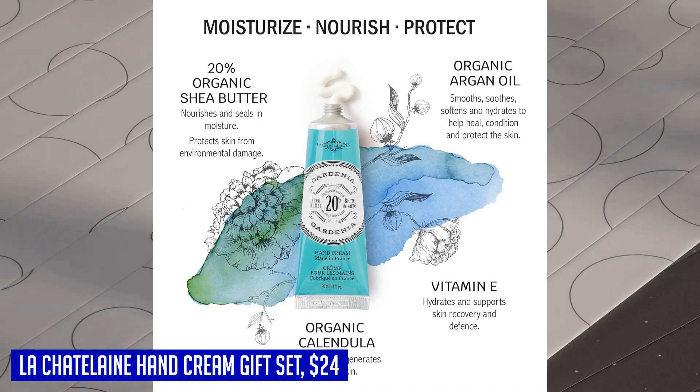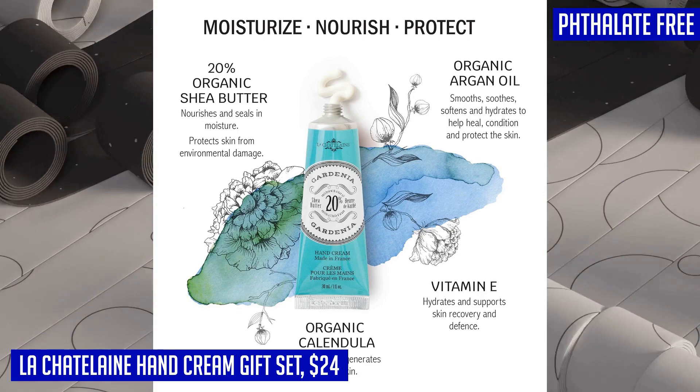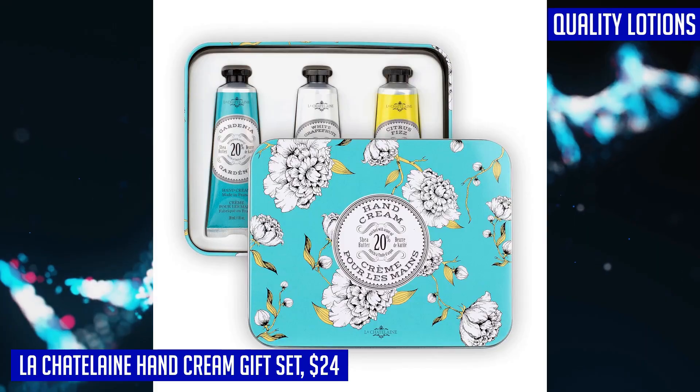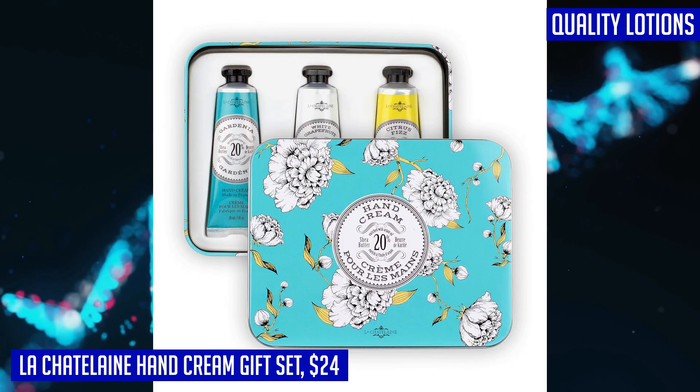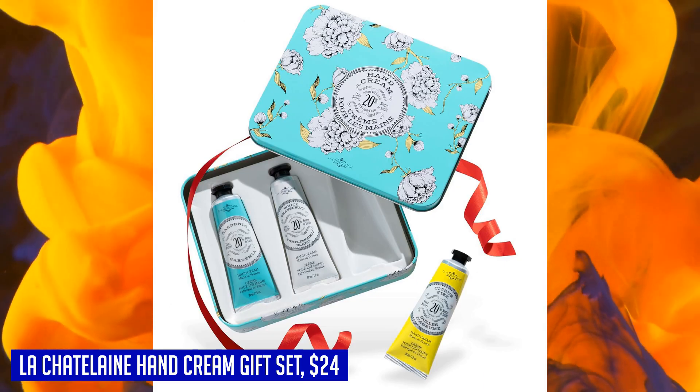La Chatelaine is a beloved brand worldwide and has been featured on Oprah's Favorite Things list in 2018 and 2019. Your satisfaction is guaranteed, and if for any reason you're not happy with your gift set, you can return it for a full refund. Support a small family-owned business and indulge in the ultimate hand care experience with the La Chatelaine hand cream gift set.